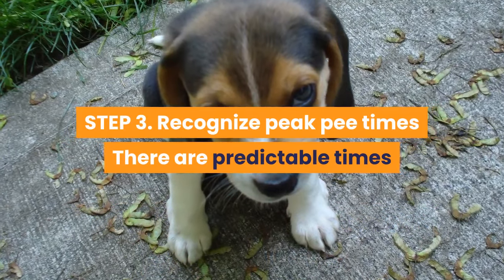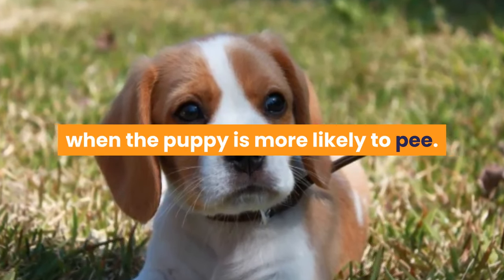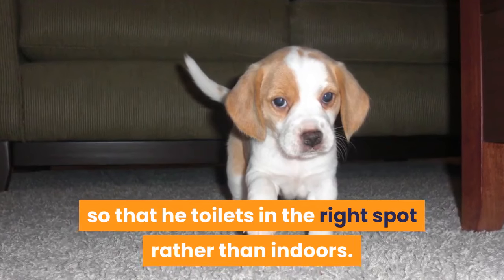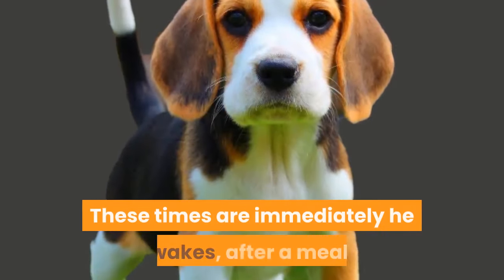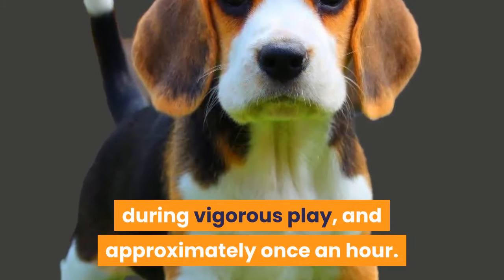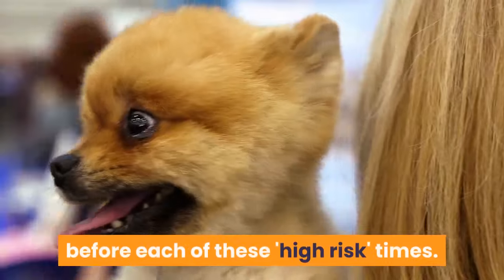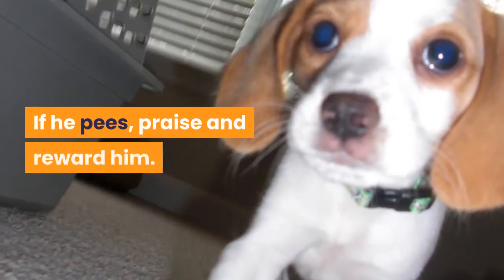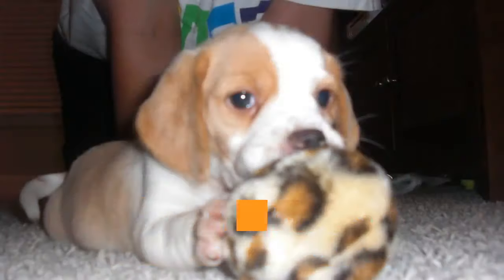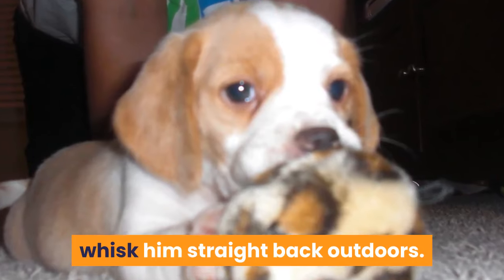Step 3: Recognize peak pee times. There are predictable times when the puppy is more likely to pee. Be aware of these and take him outside so that he toilets in the right spot rather than indoors. These times are immediately he wakes, after a meal, during vigorous play, and approximately once an hour. Be sure to pop puppy outside before each of these high-risk times. If he pees, praise and reward him. If he doesn't go, take him back indoors and watch him like a hawk. At the first sign of sniffing to select a likely spot, whisk him straight back outdoors.